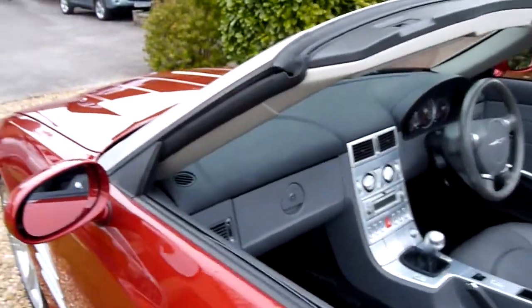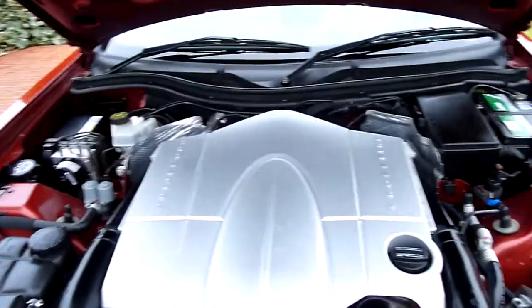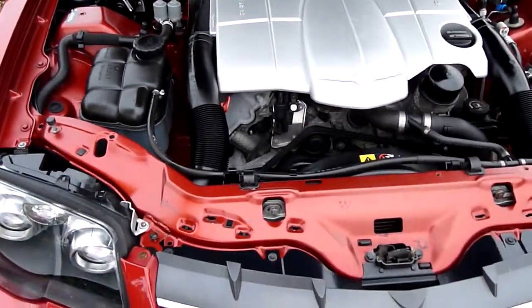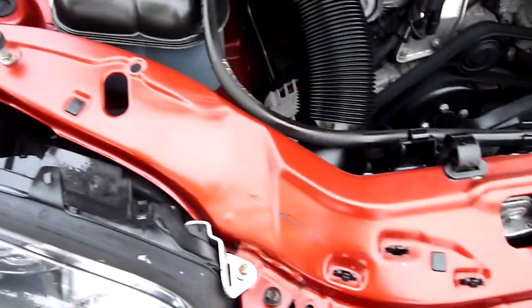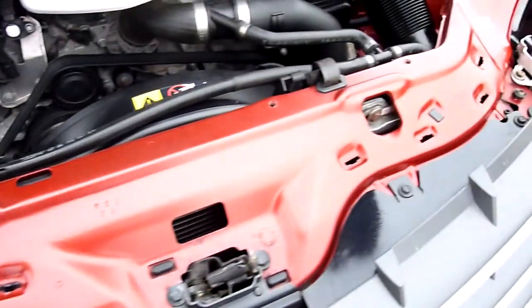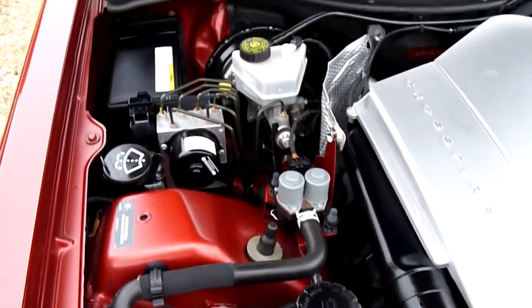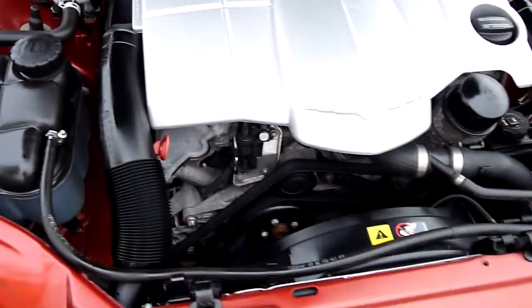We'll just come round and have a look under the bonnet at that wonderful 3.2 litre V6. And there we have it — what an engine. This car has always been garaged, you can tell by all the little nuts and bolts, all absolutely spot on. And again under here, all absolutely lovely.